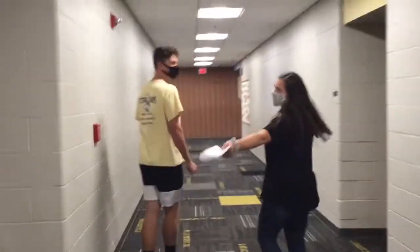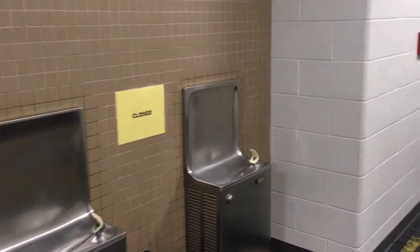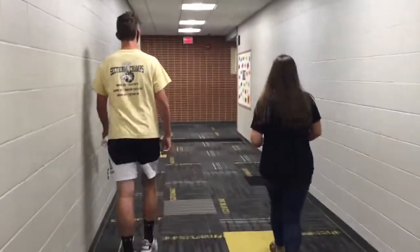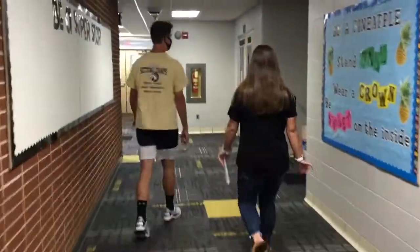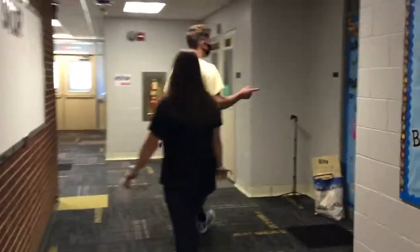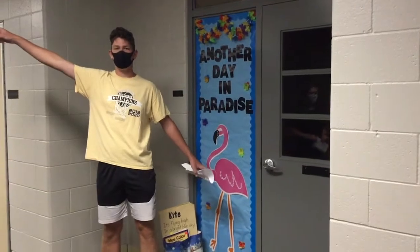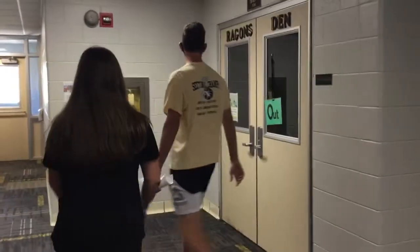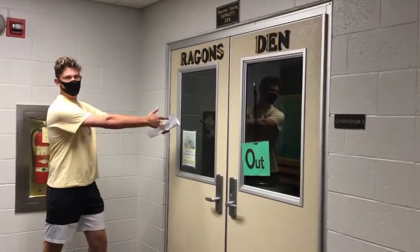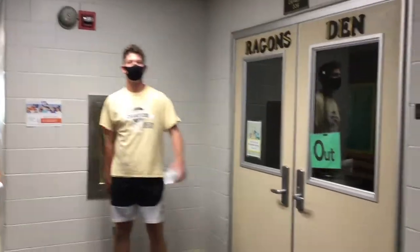You can also see that the water fountains have a sign that says closed on them. This here is where the music room used to be — it's now going to be in the third, fourth, and fifth grade hallway down there. And this here is the gym, where basketball games and gym classes go on.